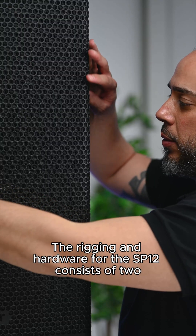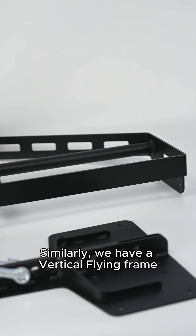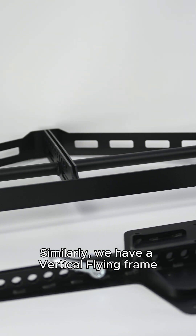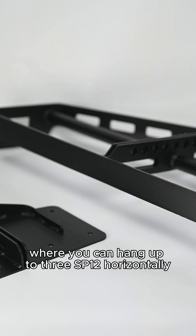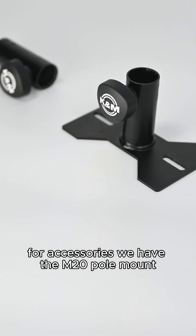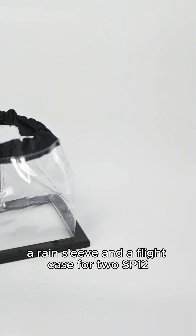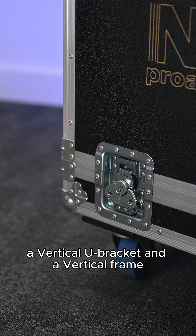The rigging and hardware for the SP12 consists of two U-brackets: a vertical U-bracket and a horizontal U-bracket. Similarly, we have a vertical flying frame and a horizontal flying frame where you can hang up to three SP12s horizontally. For accessories, we have the M20 pole mount, a U-bracket pole mount adapter, a rain sleeve, and a flight case for two SP12s, a vertical U-bracket and a vertical frame.